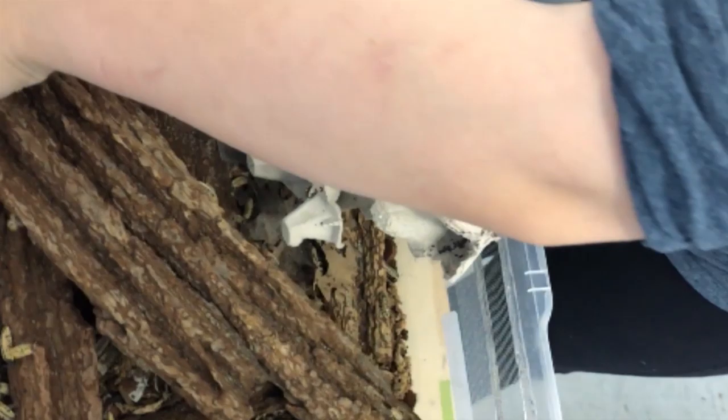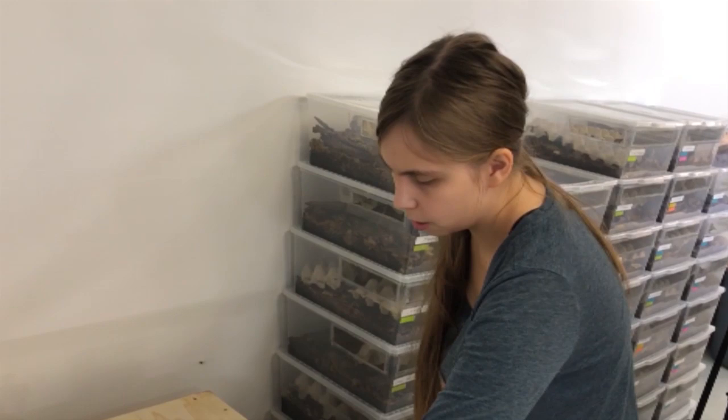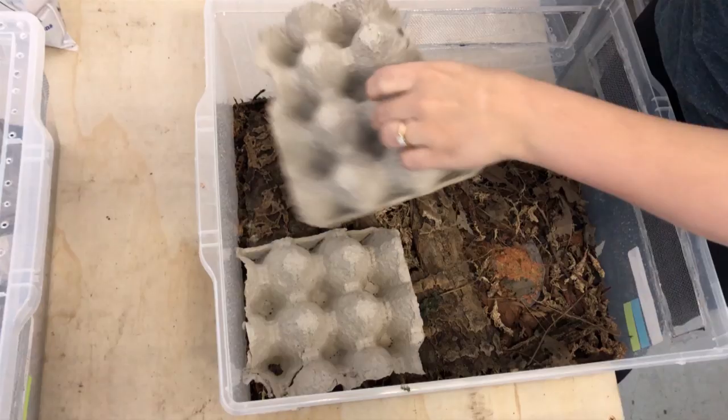What channels or methods do you use to move these animals around to other interested keepers? A lot of the Facebook groups — there are Facebook-specific groups for isopods. Facebook does put a big cutoff on selling animals, but there are ways you can word it to not get deleted. You post a picture and then they send private messages. People learn ways around it.